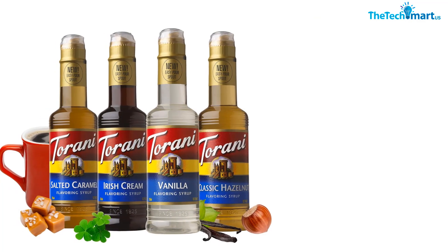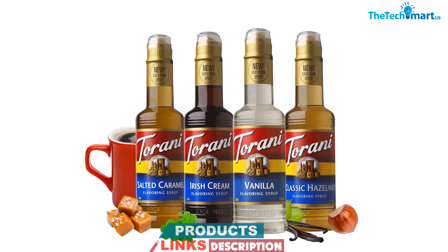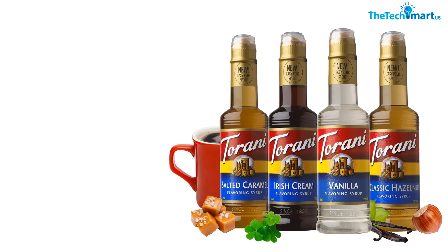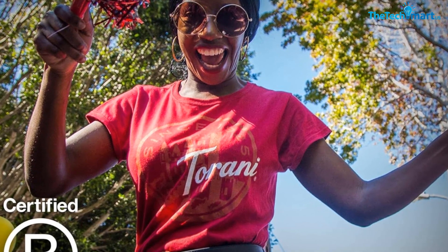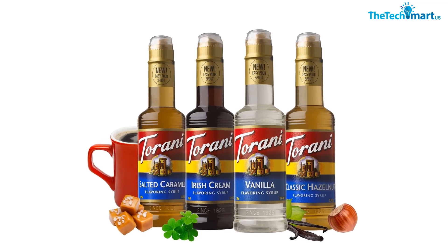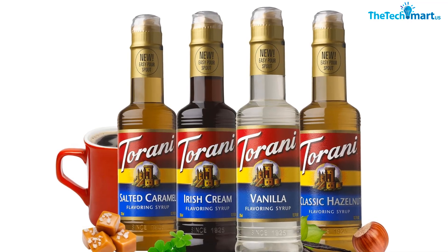While we did need to use a bit more syrup than expected to get the desired flavor, we didn't find it to be a major issue. The bottles are a bit smaller than anticipated, so they might not last very long with frequent use, but they are a convenient size for trying out different flavors without committing to a full-size bottle. Overall, the Torani Coffeehouse Syrup Variety Pack is a great option for anyone looking to experiment with different coffeehouse favorites.